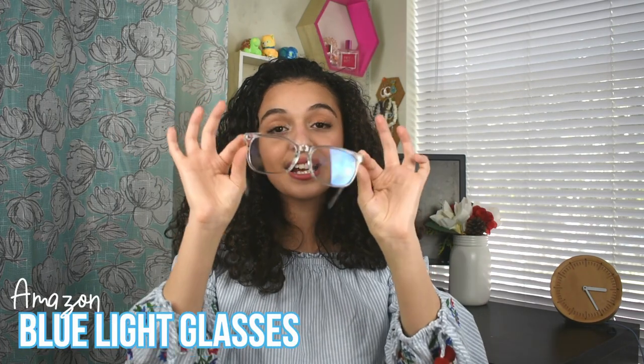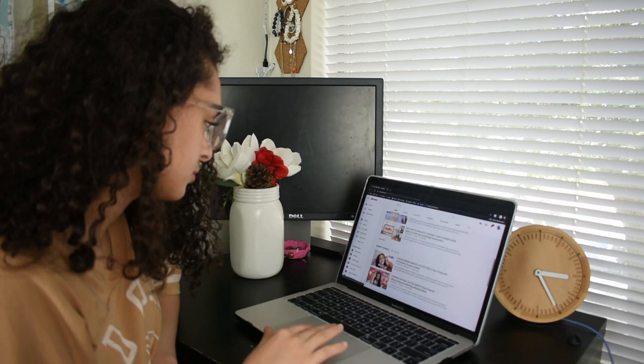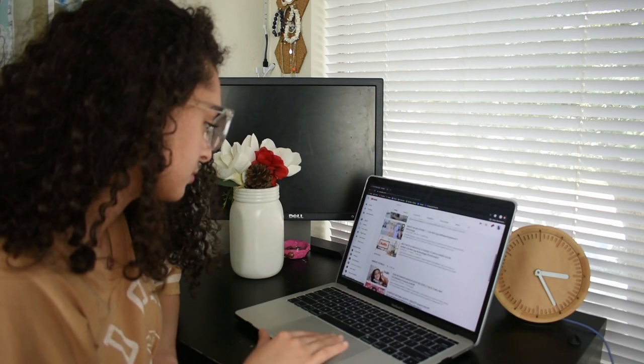The next fun product is these blue light glasses — I got these off Amazon in a pack of three, so me, my sister, and my brother all have them. Blue light glasses are convenient because you'll be spending a lot of time on your electronics and you don't want the blue light from your screen to affect your eyesight. They help block the blue light. I also use these for video editing and it literally helps a lot.